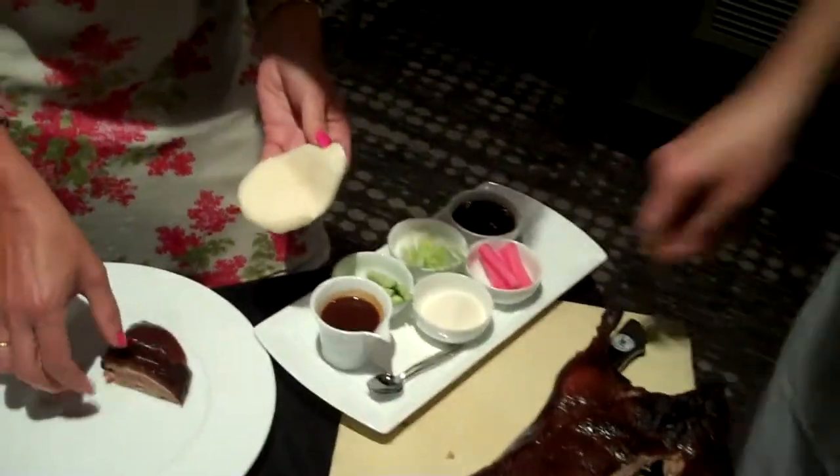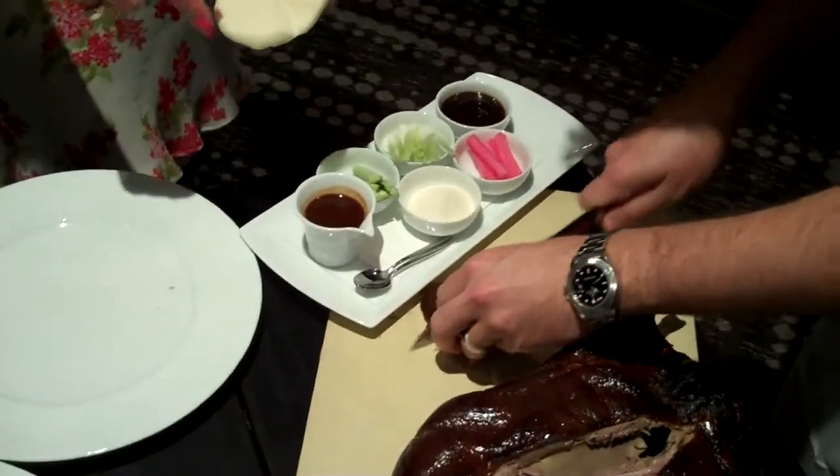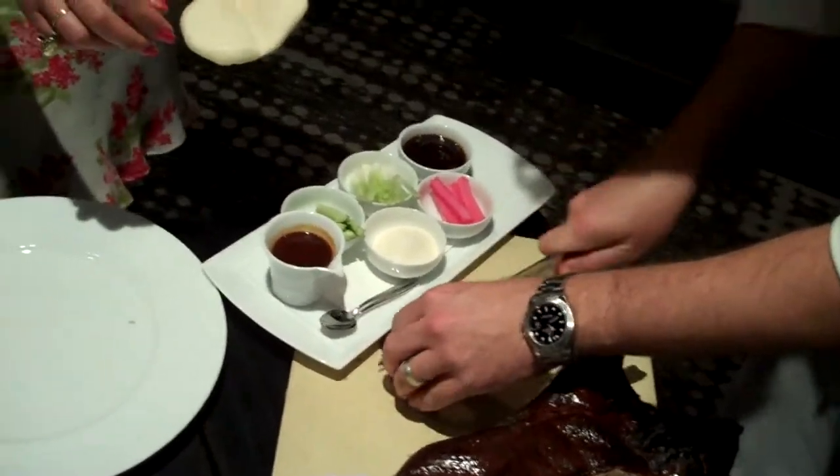The bao buns are made in-house. I actually had one at the beginning of the meal — they're really light and fluffy.